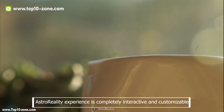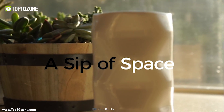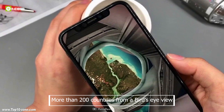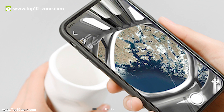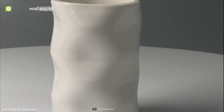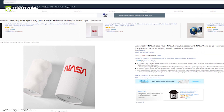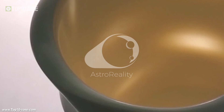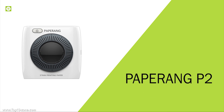The Astro Reality experience is completely interactive and customizable, allowing you to see the Earth from almost any orbital position. You can also experience the Grand Canyon, the Himalayas, the Amazon Rainforest, and more than 200 countries from a bird's eye view — just sitting on your couch. This mug is made of premium quality robust ceramics with high mechanical and physical strength, and is available on Amazon at around $30.